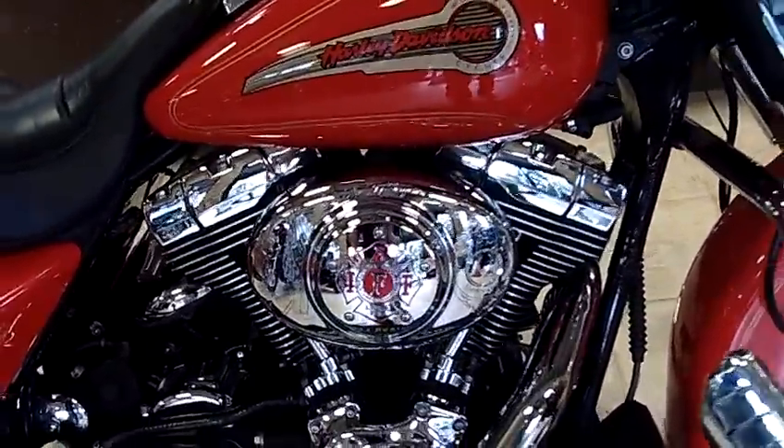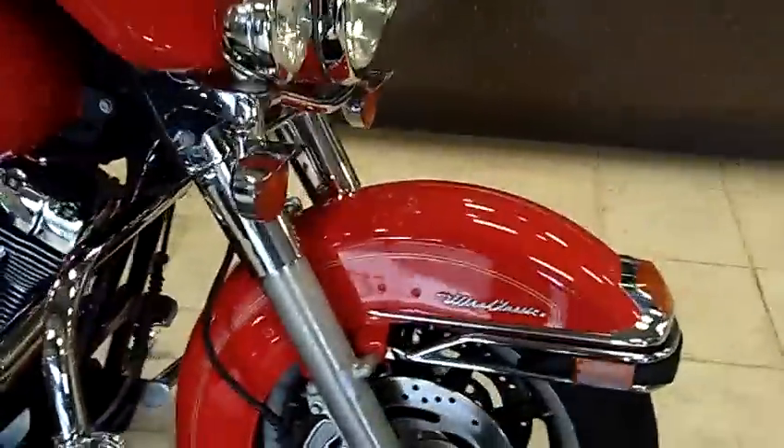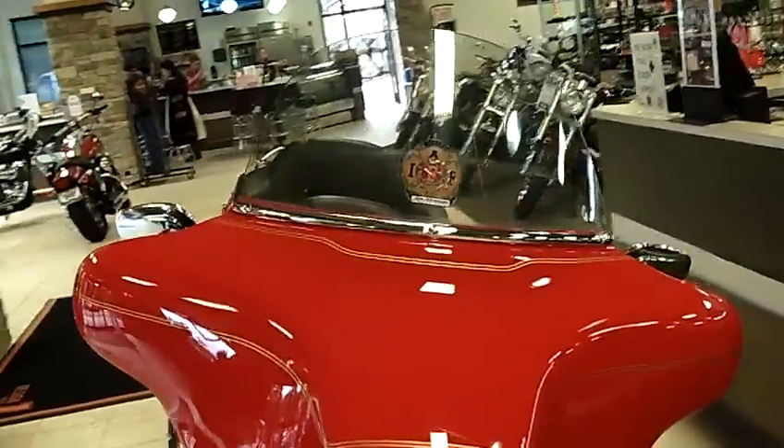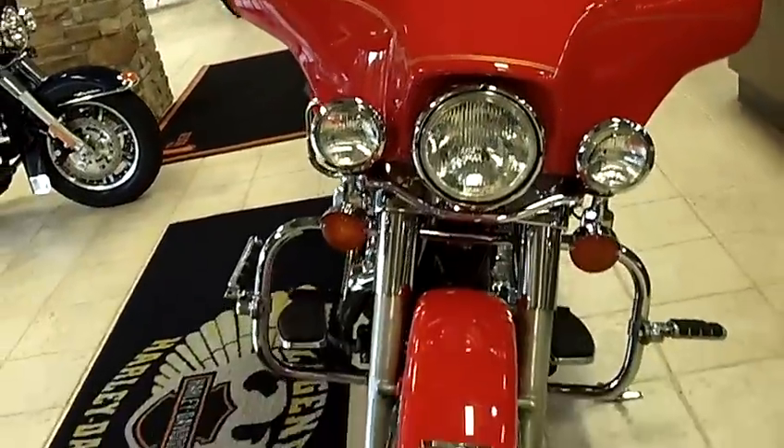This is the Firefighter Special — look at that, meticulous in maintenance on this bike. Whether you're a firefighter or not, this is absolutely a gorgeous, gorgeous bike.